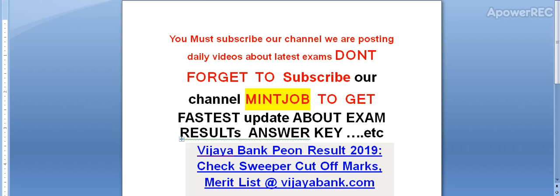Hey friends, you must subscribe our channel. We are posting daily videos about latest exams. Don't forget to subscribe Minjob channel to get the fastest update about exam results and answer keys. Today I am telling you about Vijaya Bank Peon Result 2019. Please subscribe my channel and I will provide you the latest update related to the exams.